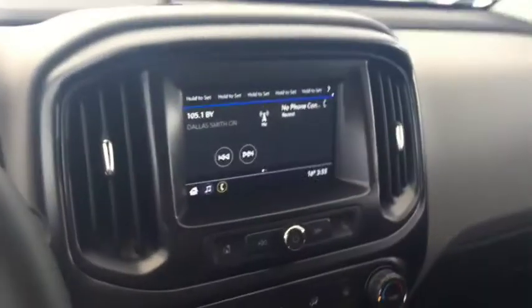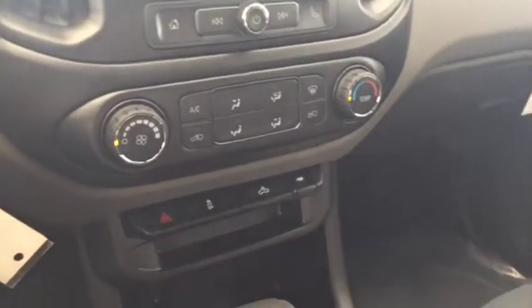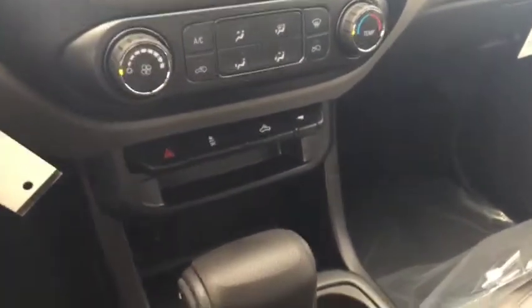Some features include power locks, power windows, automatic headlights. On the steering wheel we have cruise control, screen display with AM FM radio, rear vision backup camera, climate controls, USB ports, auxiliary input, comfortable seating for four and much more.